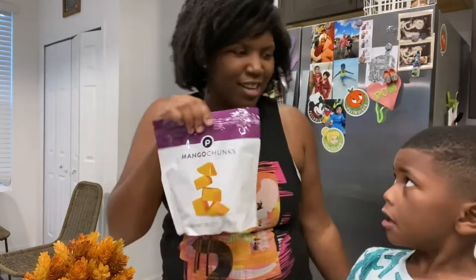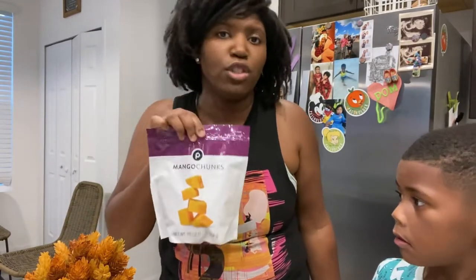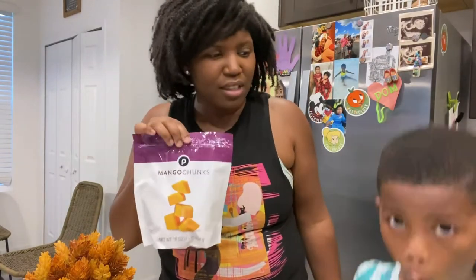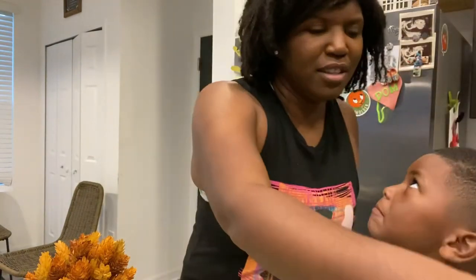Mango chunks! We love frozen fruits and veggies. We're doing better on that too — we need to get more fresh stuff. But these are really good in a pinch in a smoothie, or a mango lassi, which is this Indian drink that we really, really like. You absolutely love it.